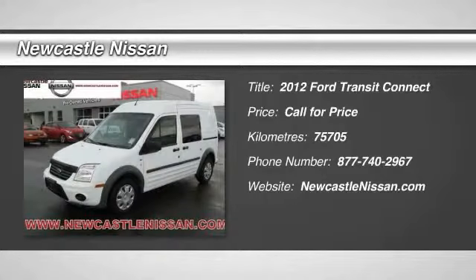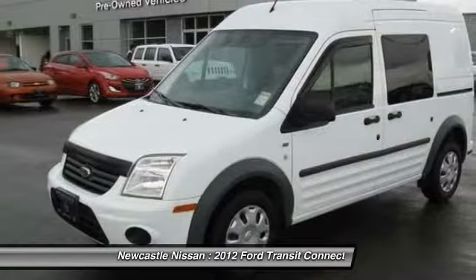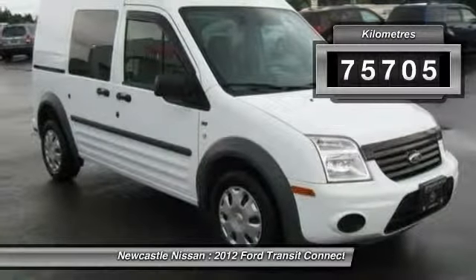The 2012 Ford Transit Connect. Ford Transit, the right size the whole world round. This vehicle has less than 80,000 kilometers.